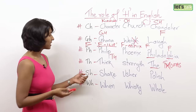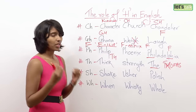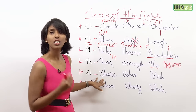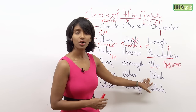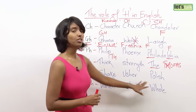S-H is a very simple sound — 'sh.' Examples: shake, usher, polish. Shake, usher, polish.